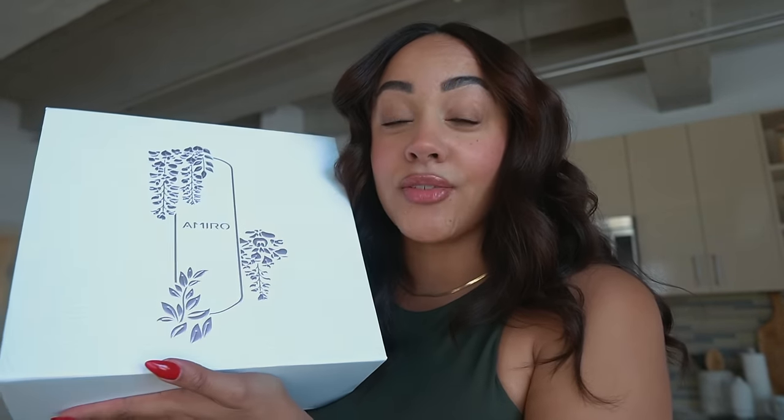I personally have tried Botox and I absolutely love it. But if there's a device I can invest in at home, do treatments at home, basically give my skin the best chance it has to age gracefully — I just want beautiful skin. So that's why I'm going to show you guys my favorite new device by Amiro. It stimulates the collagen and the muscle underneath your skin to basically give you firmer, tighter skin. This is for my girls that are looking to make an investment into your skin.